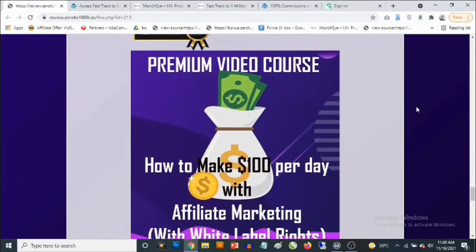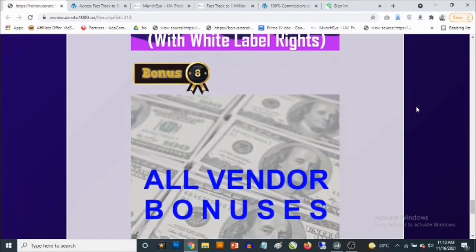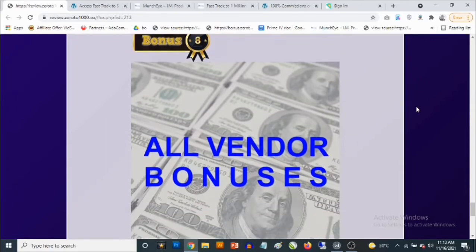I'm going to show you one app — one of the simplest strategies you can start using to make easy, steady $100 per day with affiliate marketing using completely free traffic. And bonus number eight: you are going to be getting access to all the vendor bonuses as well.